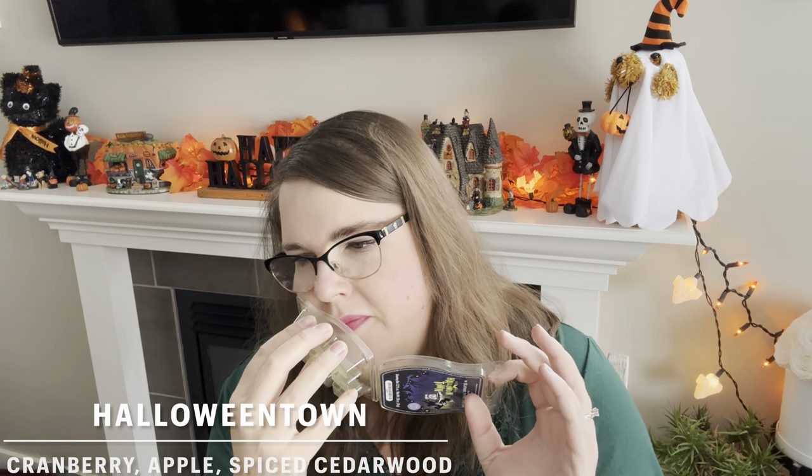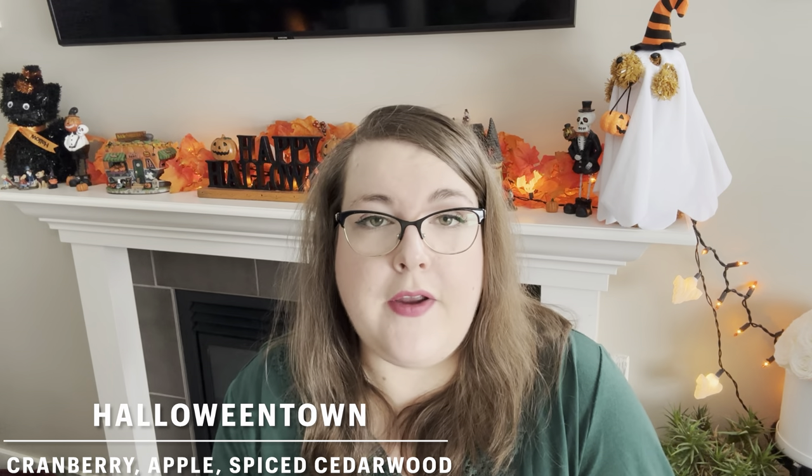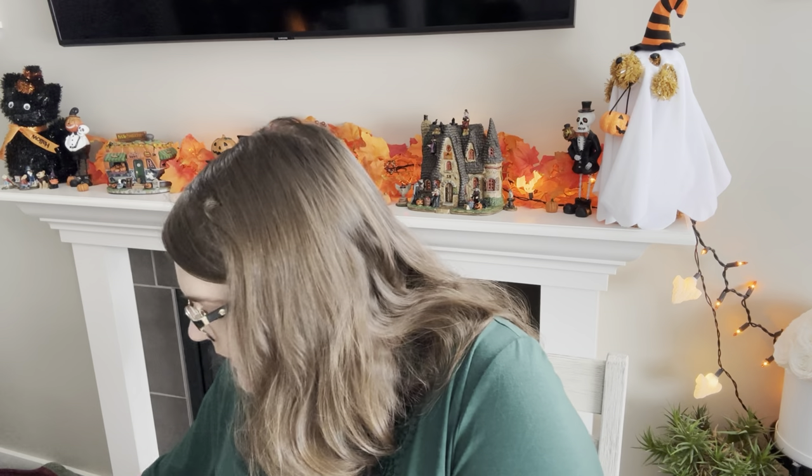Halloween Town didn't come back this year, but it's so good. It's a spiced, earthy berry scent. When it's new people say it smells like grape or grape candy, but this one has been sitting for a couple of years and it's become deep, rich, and earthy. About a seven out of ten in strength — not that strong when brand new but better with age. If I see it on clearance or in a flash sale I'll pick it up. I like to warm this once a year — we had it on the day we decorated for Halloween.